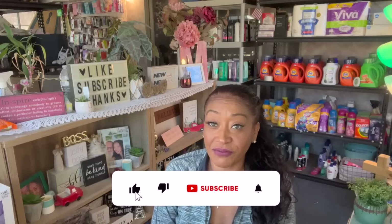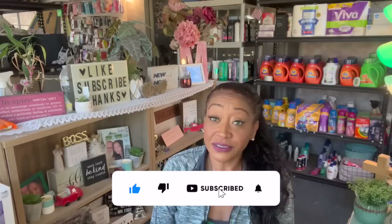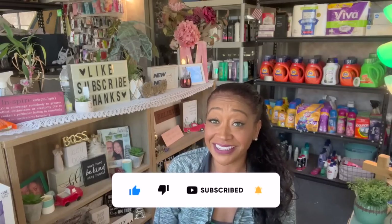All new Dollar Tree haul for you guys today! Hi guys, thank you so much for watching my videos. If you are new to my channel, welcome. Please consider hitting that like, subscribe, and notification bell so you never miss an episode. I do have a pretty large Dollar Tree haul for you guys today — a lot of new items have floated into the Dollar Tree, so I'm super excited to share my haul with you guys.